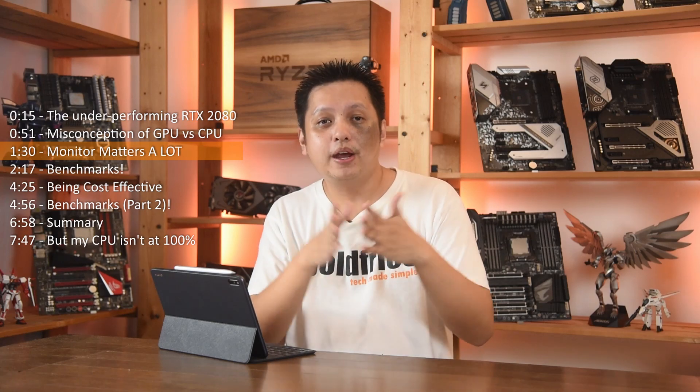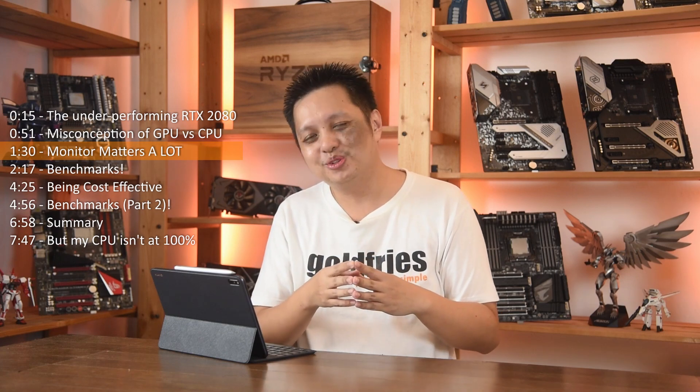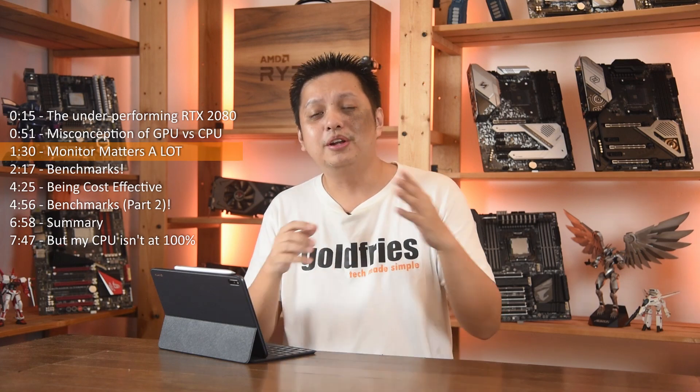In my benchmark, I do not have the RTX 2080 paired with my Ryzen 5 3500X because the RTX 2080 is no longer with me. All right, without further ado, let's dive into the benchmarks.